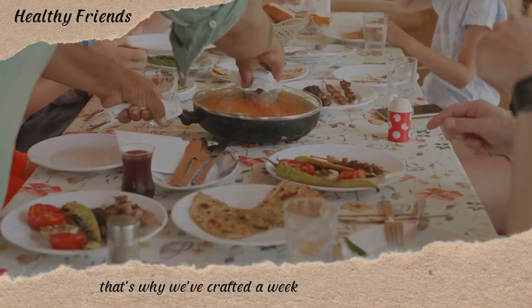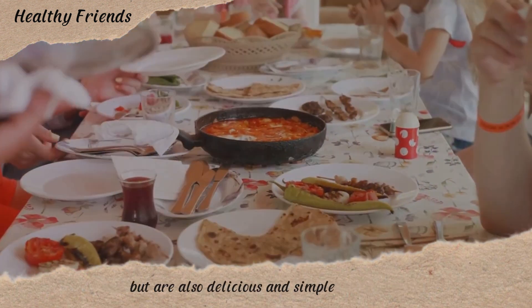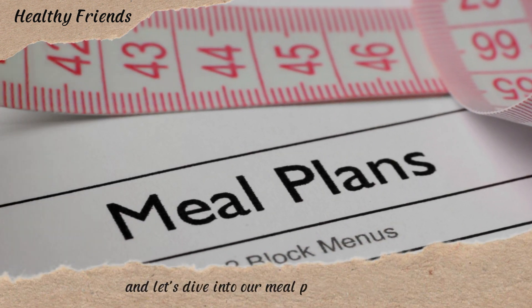That's why we've crafted a week's worth of meals that are not only packed with nutrients, but are also delicious and simple to prepare. So get ready to take notes and let's dive into our meal plan for the week.